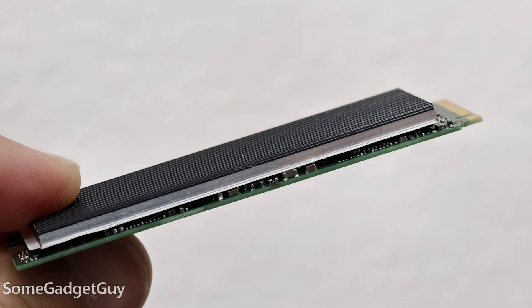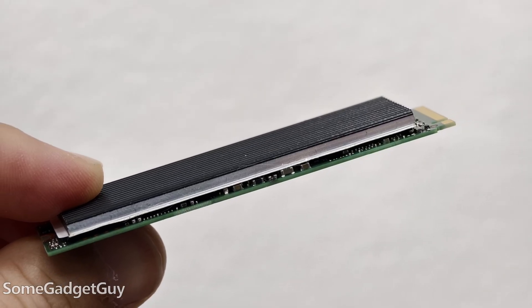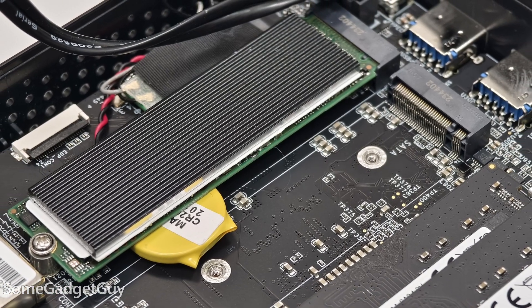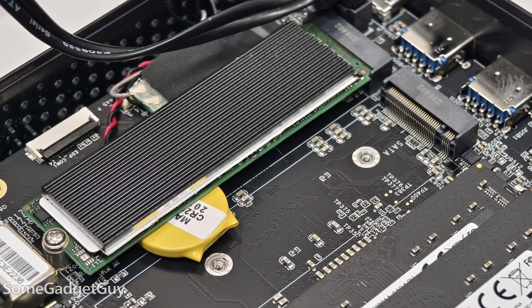I was too afraid to peel that heatsink off given how hard the adhesive has been to work with — nothing like prying a couple memory chips off an SSD. Some other interesting design choices inside the box: there's another slot for an M.2, so this could be a killer solution for folks wanting to pack a ton of storage in a small form factor.